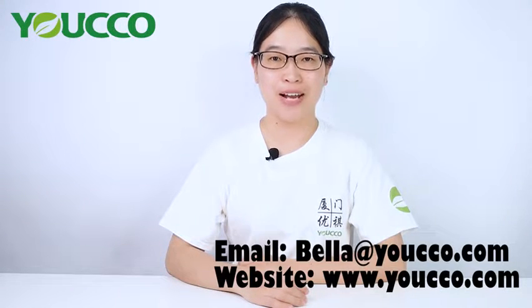We can also make custom logos for you according to your customized design. If you like our products, you can contact us at bella.yoko.com. For more products, you can visit our website at www.yoko.com.